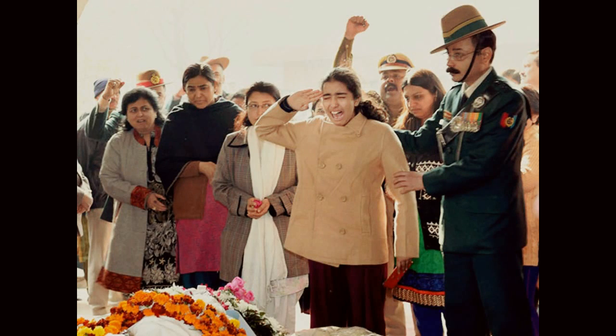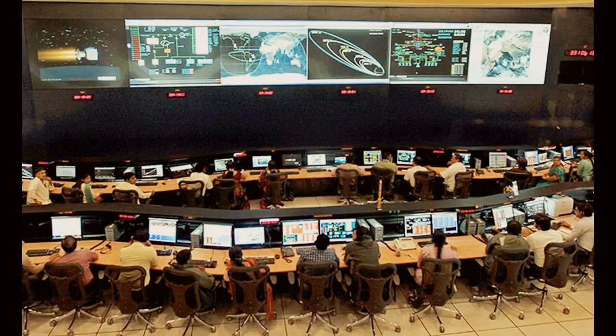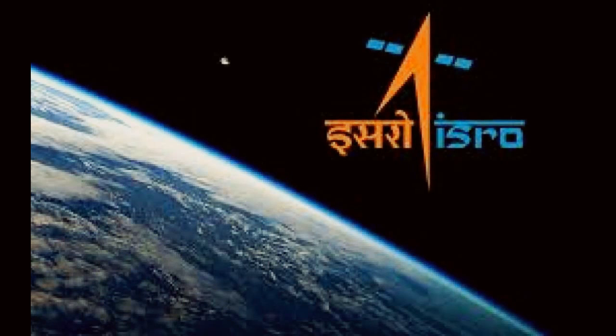In the memories of all the soldiers of the Kargil War, and with the continuous hard work of the Indian Space Research Organization, ISRO, today all Indians are very proud to have NAVIC. Thank you.